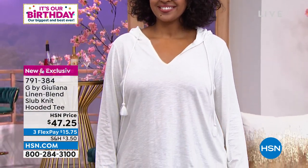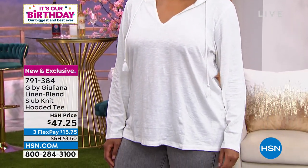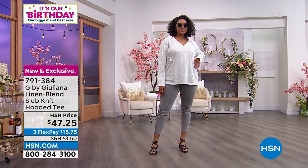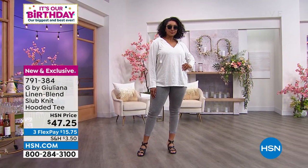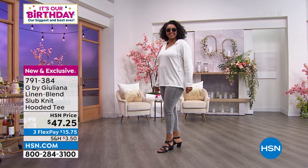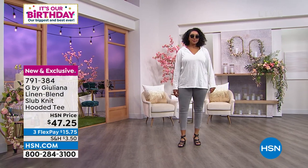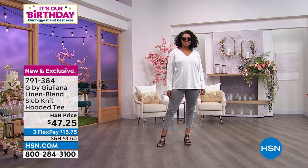The fourth brand new piece introduced in the show is the linen blend slob knit hooded tee. You look great in this, Miss Kenya — love this on you. It's all brand new and we get to share it with you in three colors. Kenya is wearing it in the bright white.